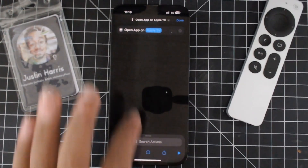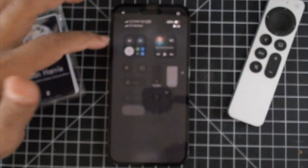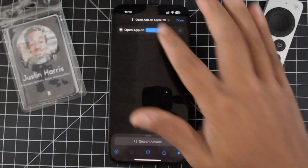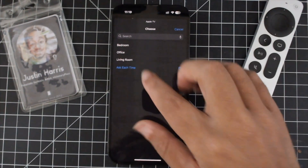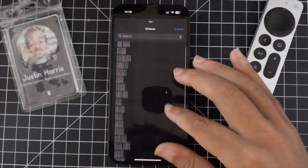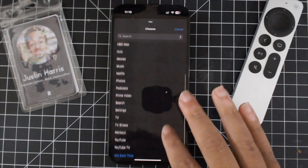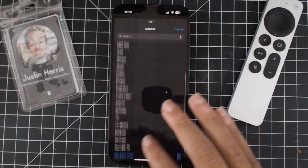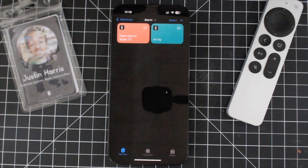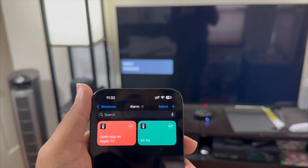Once you find the 'Open App on Apple TV' shortcut, you can select it, then select your Apple TV that is nearby. It searches on the Wi-Fi network for all the Apple TVs on the network. You select your Apple TV — in my case, the one in the office — then select which app you want to be automatically opened. For me, that is YouTube TV. It automatically starts playing once it opens up, but you can select any application. I'll go ahead and select YouTube TV, press done, and just like that I have successfully created a shortcut that will open up the YouTube TV app on my Apple TV when activated.